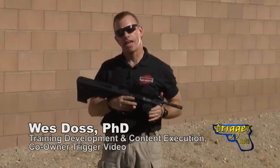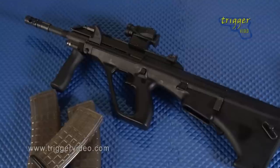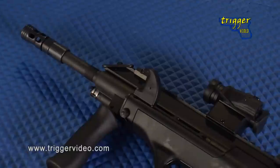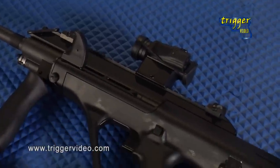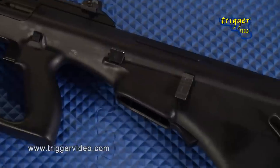This is the Steyr AUG A3SA, a civilian semi-automatic version of the famed AUG — or AUG as a lot of people like to call it — assault rifle. Now while it's got a very futuristic look to it, the Austrian bullpup 5.56 millimeter assault rifle was actually designed in the early 1970s and adopted by the Austrian army in 1977.